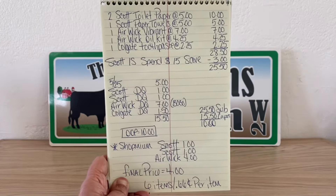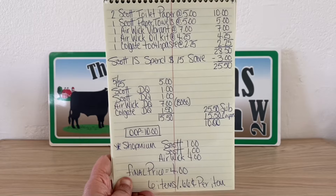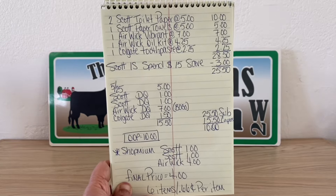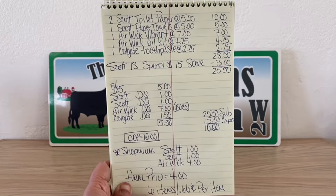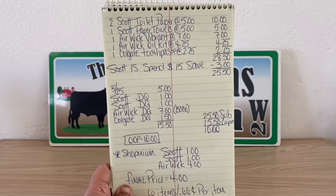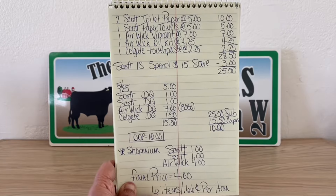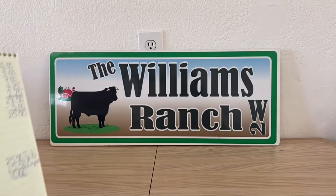Submit that receipt to ShopMeUm: $1 back for Scott toilet paper, $1 back for Scott paper towels, $4 back for Airwick — making this a final price of $4 for six items, that's 66 cents per item! Ranch Fam, one heck of a deal. I'm calling this our deal of the day. Even though our laundry products were at a very low out-of-pocket, this is also a great deal — so if you've already taken care of your laundry products, at least go into Dollar General and do this deal of the day.